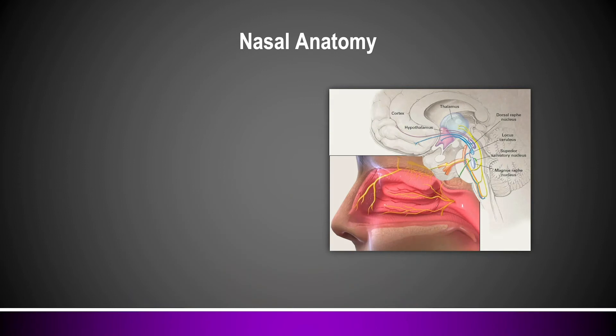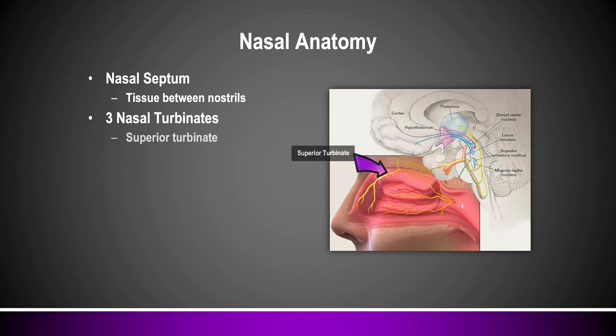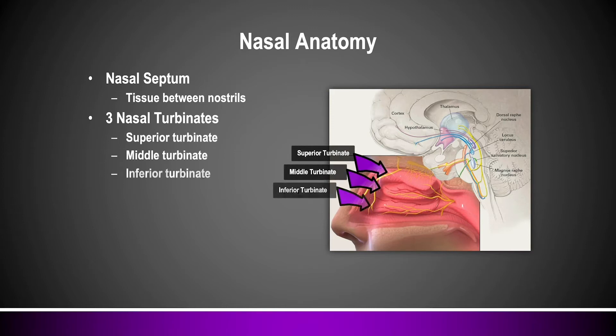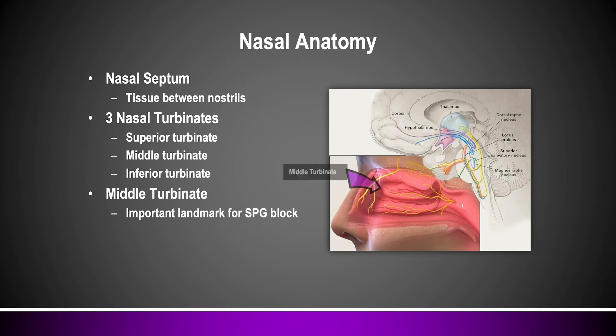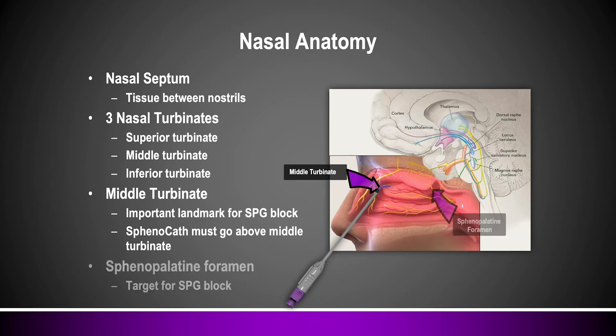Now let's look a bit more at nasal anatomy. If you're going to do intranasal SPG blocks, you should know how the nose is organized. The nasal septum is the connective tissue buried between each nostril. Past the septum you'll see turbinates — bony structures with mucous membranes wrapped around them — there are three: the superior, middle, and inferior turbinate. The middle turbinate is the important landmark for intranasal SPG blocks because right above and slightly behind it is the sphenopalatine foramen, our access point to the sphenopalatine ganglion and our target for intranasal SPG blocks.